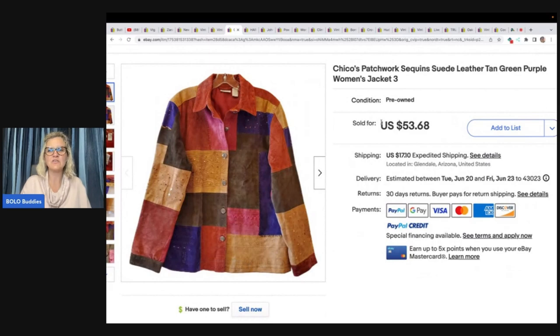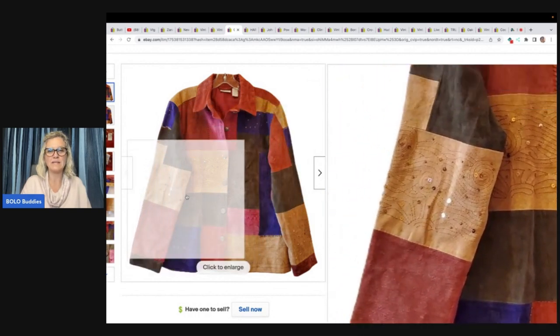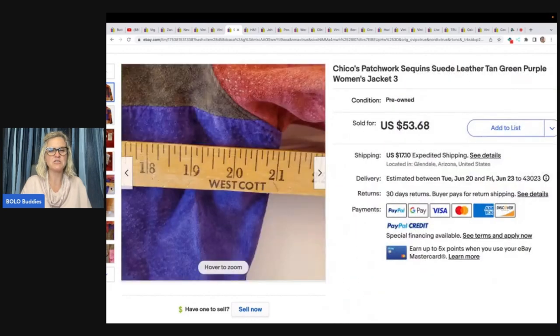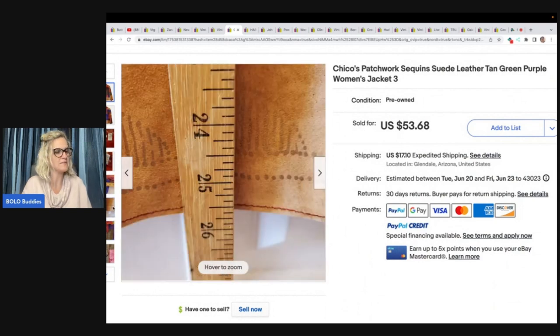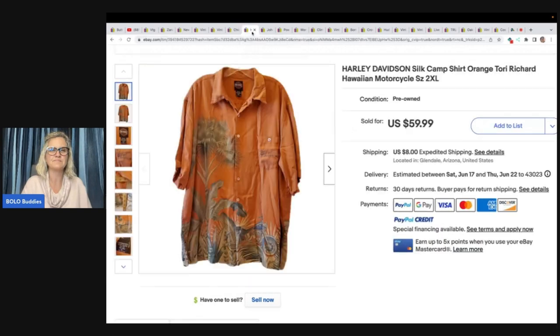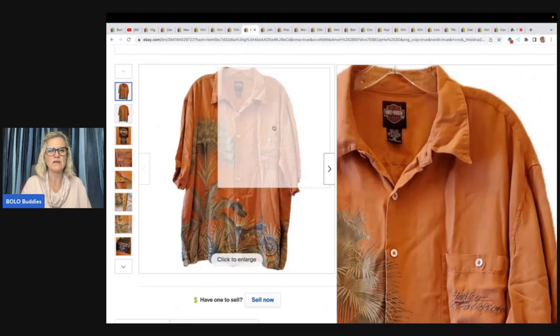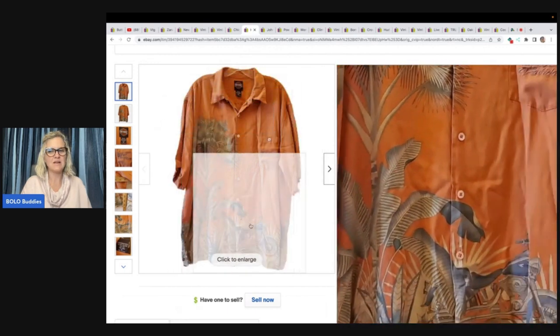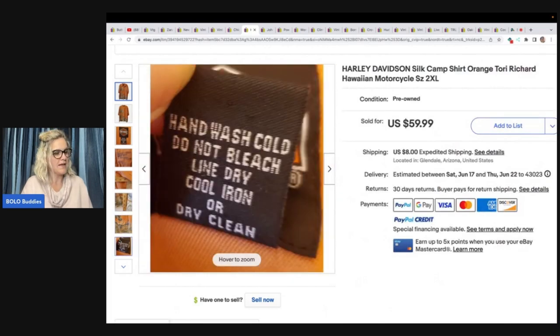Chico's Patchwork Sequins Suede Leather Tan Green Purple Women's Jacket Size 3. Chico's sizing runs a little differently, so make sure you put measurements in the title — you can see how she uses a yardstick. She got this at Goodwill Bins and it sold for $53.68 plus shipping. Next is a Harley Davidson silk camp shirt — orange, Tory Richard, Hawaiian, motorcycle themed. This shirt has so much going on that people want. She got it at Goodwill for $3.49 and sold it for a best offer of $54 plus shipping.